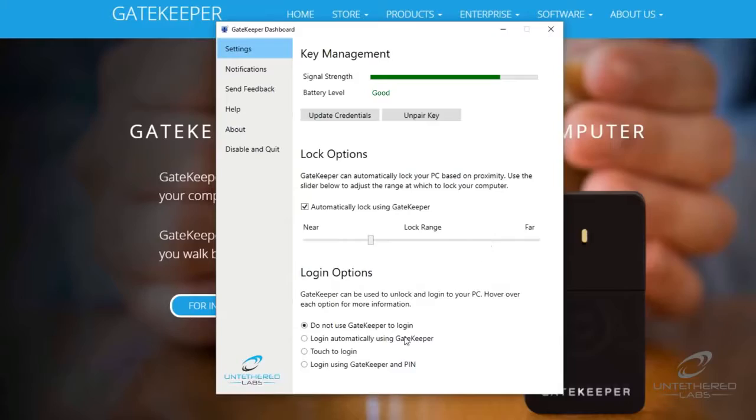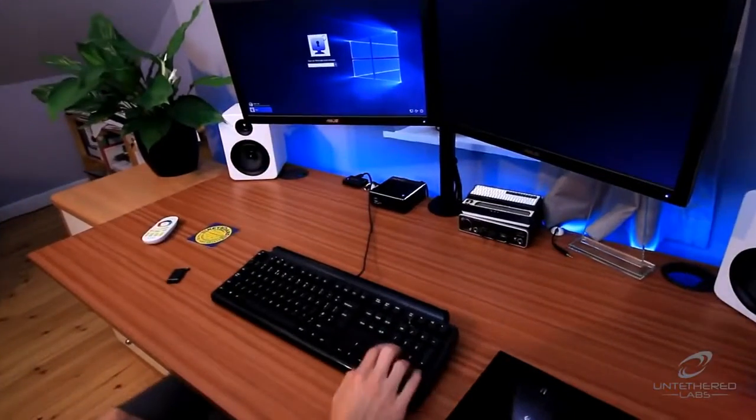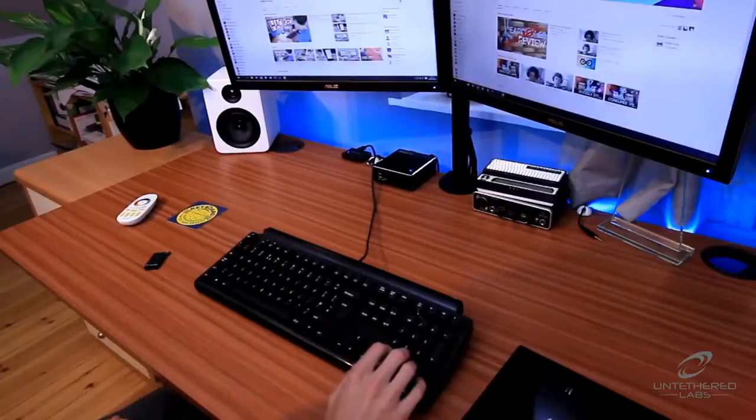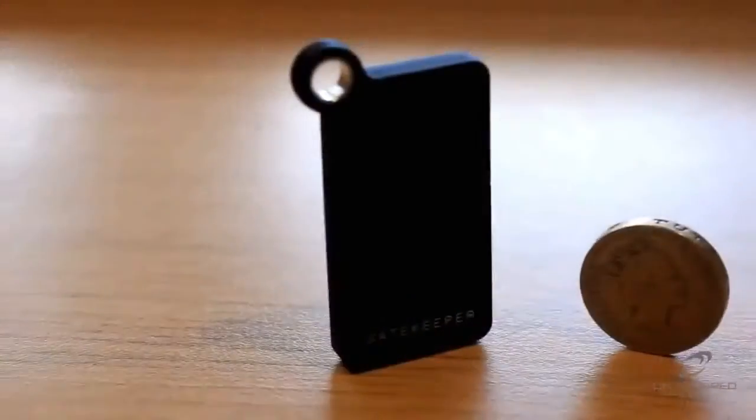This two-factor login option is the most secure as it adds a second layer of security to logging in. This is ideal for use in hospitals and healthcare facilities by doctors and nurses, or any other industry that needs to protect confidential information.